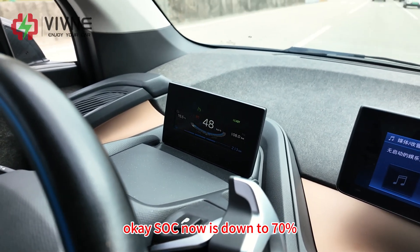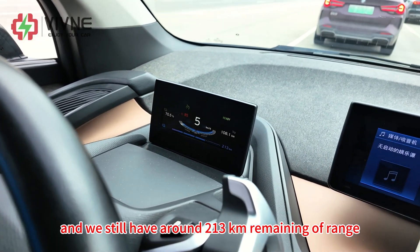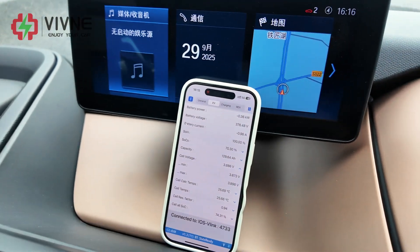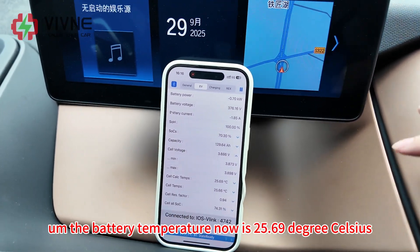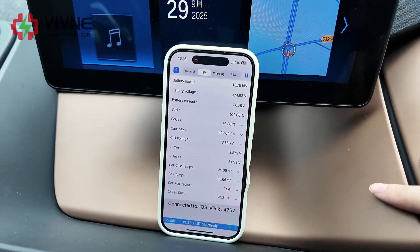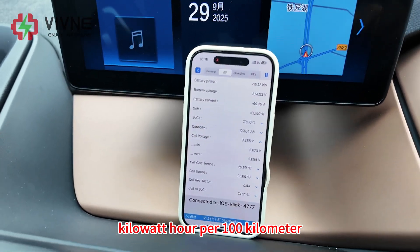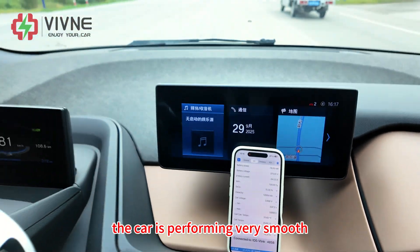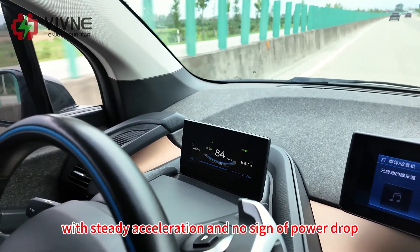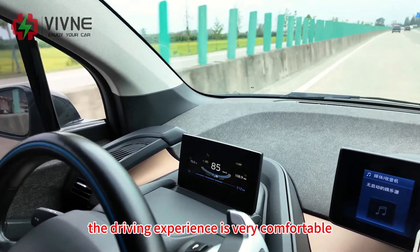As of now, it's down to 70%. We have traveled 108 kilometers and we still have around 213 kilometers of remaining range. The battery temperature is now 25.69 degrees Celsius — an increase of around 2 degrees Celsius. The consumption is around 11.8 kWh per 100 kilometers. The car is performing very smoothly on a mix of city and countryside roads, with steady acceleration and low power drop.